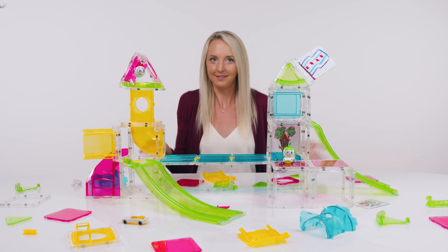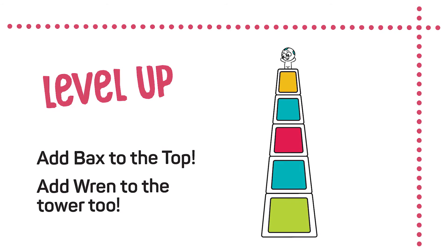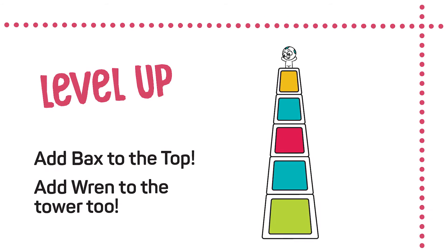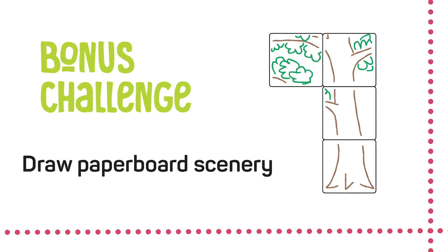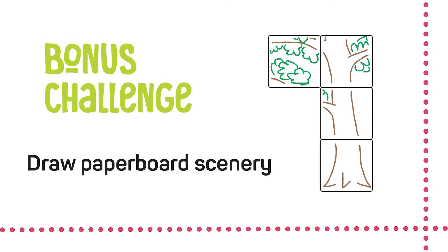Once you've got that, level up by balancing Bax at the top of your tower. Can you add Wren somewhere in there too? And bonus points if you create the scenery around your tower.